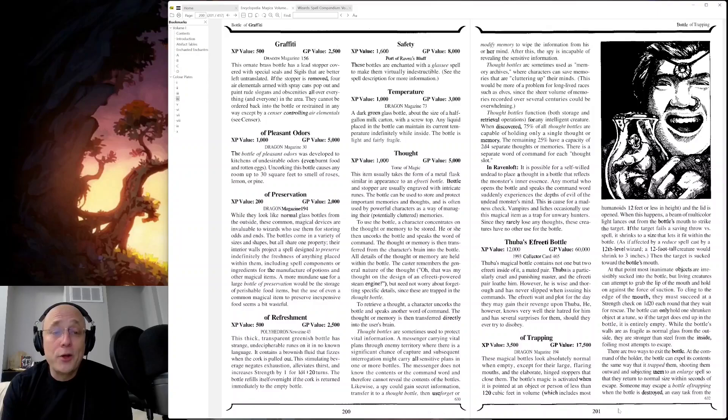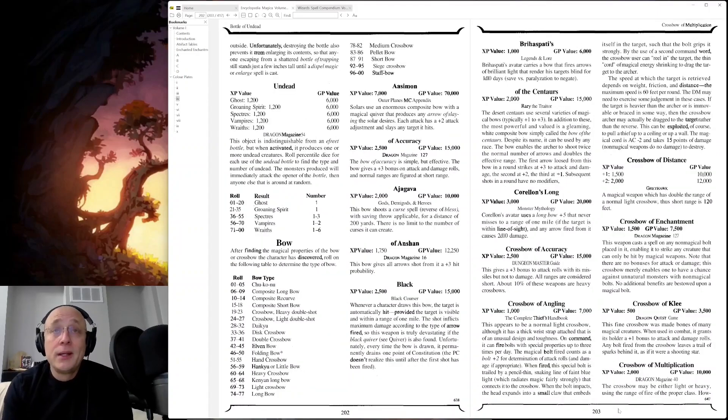Bottle of Graffiti — are you kidding me? This ornate brass bottle has a lead stopper covered with special seals and sigils that are better left untranslated. If the stopper is removed, four air elementals armed with spray cans pop out and paint rude slogans and obscenities all over everything and everyone in the area. They cannot be ordered back into the bottle or restrained in any way, except by a sensor controlling air elementals.